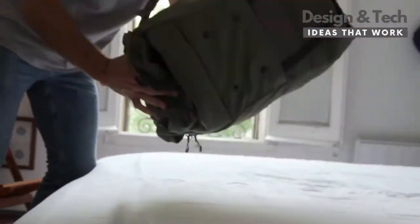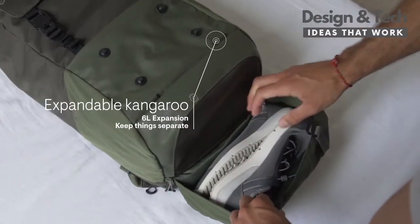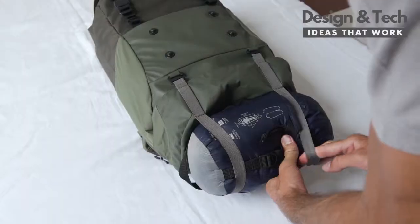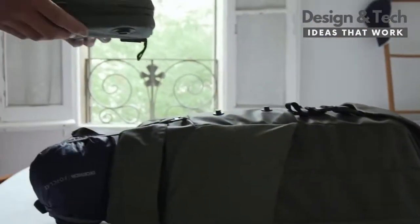It has an extra kangaroo pocket for the things that you want to keep separate. And you can even add more with the cargo straps. So you're ready for your next big adventure.